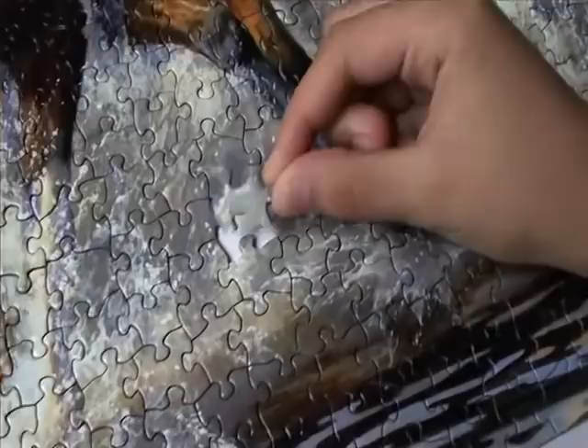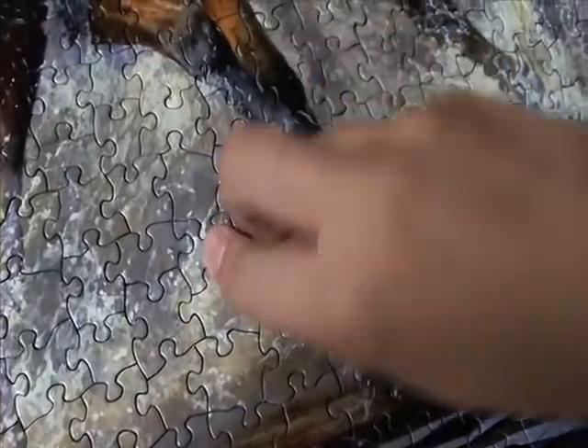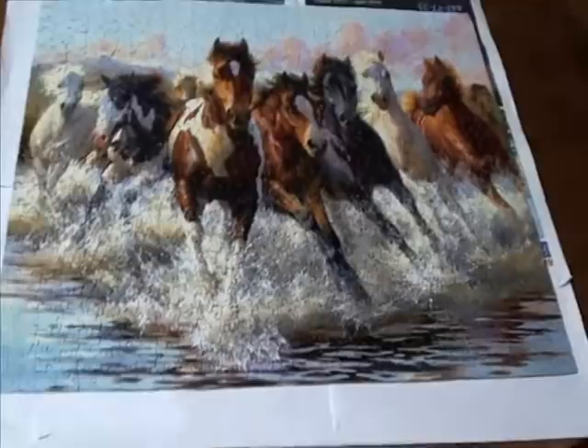Okay, this is the last piece. Here we go. And there it goes. Hey, look — there you go!